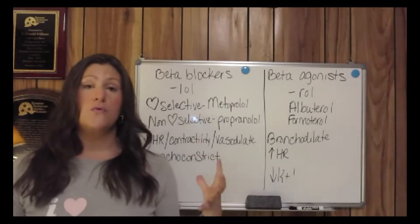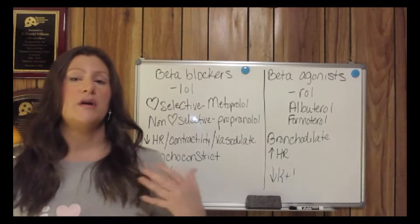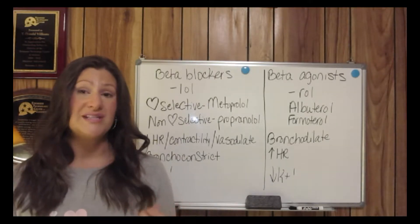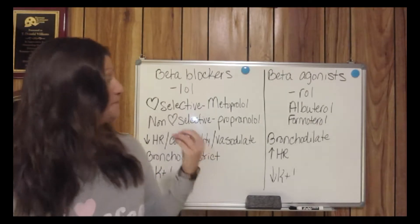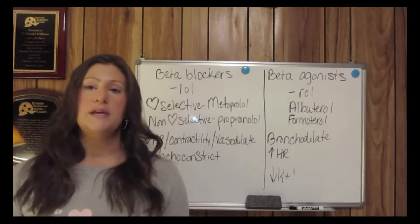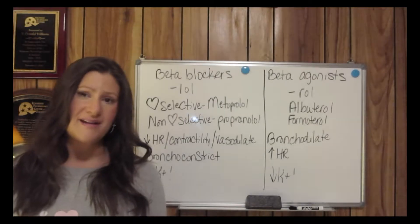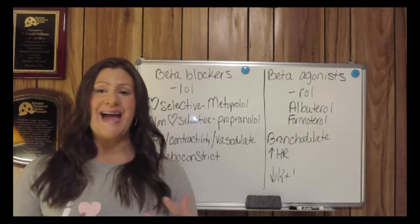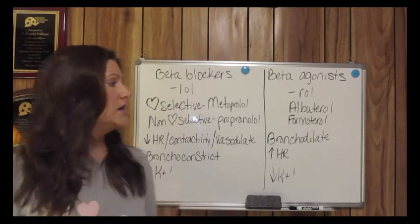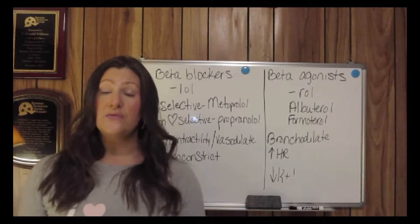The main overall goal of beta blockers: we give them for hypertension, for dysrhythmias, and for CHF patients. Beta blockers slow conduction through the AV node, which slows the heart rate. When you slow the heart rate down, it gives the ventricles more time in diastole — more filling time — which is great for a CHF patient.